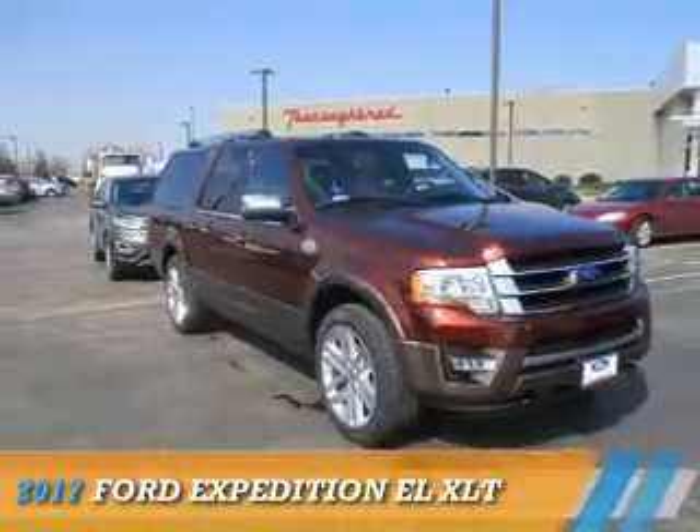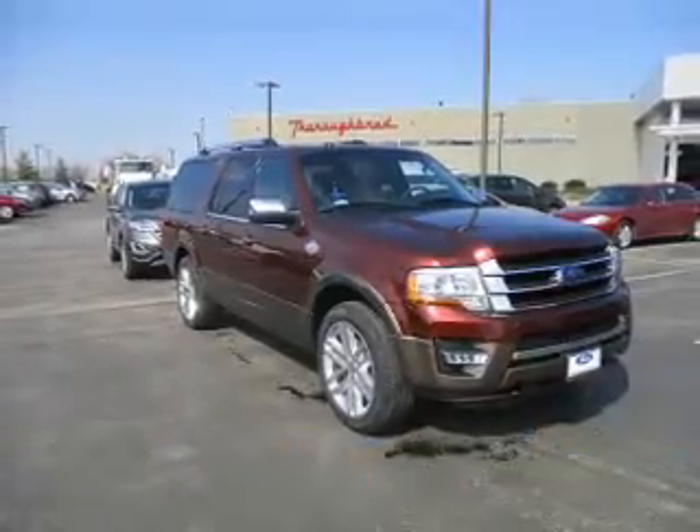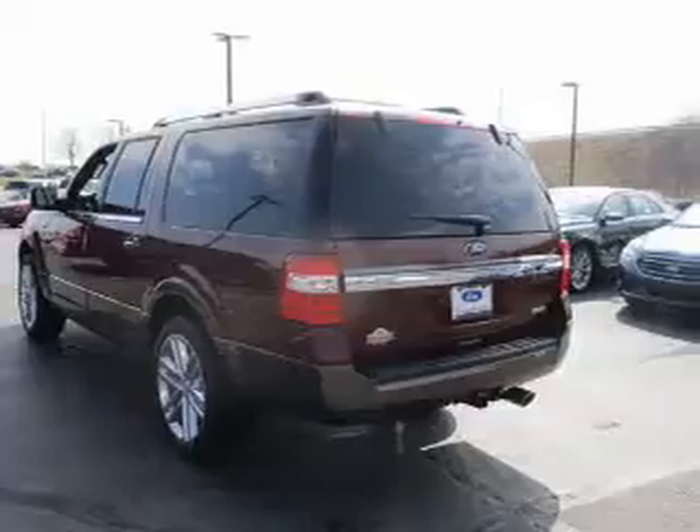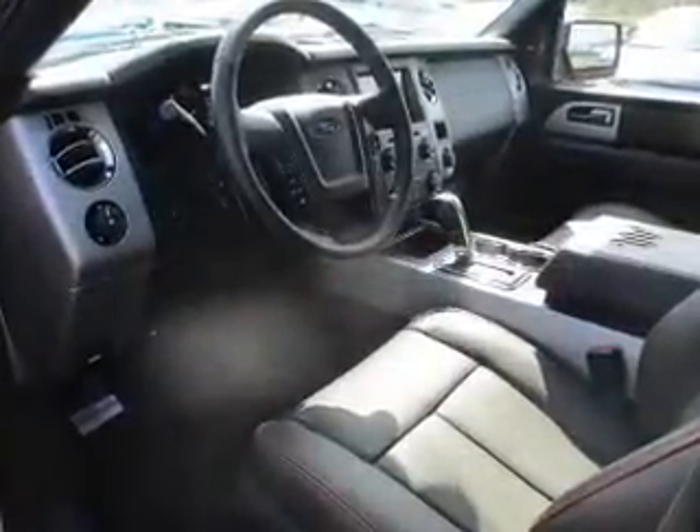Presenting the 2017 Ford Expedition EL. It's powered by 4-wheel drive, a 3.5-liter, 6-cylinder engine, and a 6-speed automatic transmission.